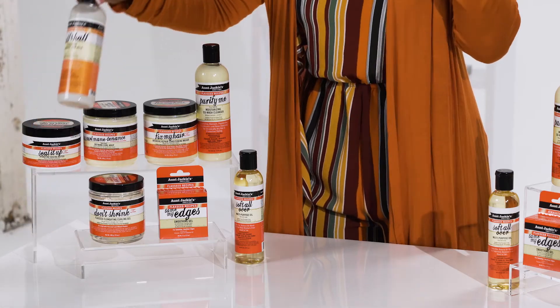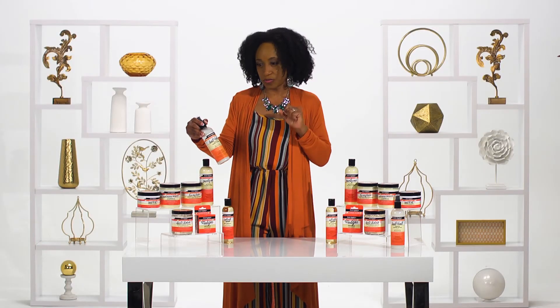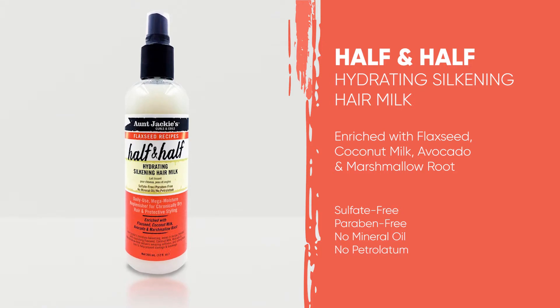And then for that daily or weekly moisture that you need, you need a little refresher. You might want to try their Half and Half Hydrating Silkening Hair Milk. This is sort of like a weekly refresher. You can spray it on the hair, and it just makes those curls pop each day.